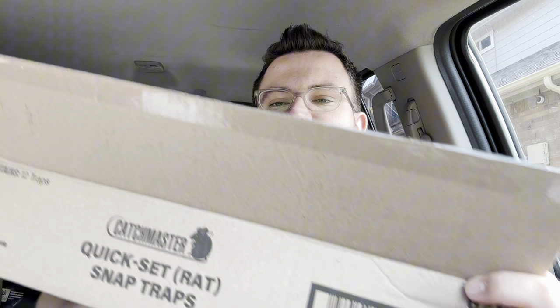I wanted to give a shout out to Catchmaster. If I'm ever sponsored by anything or have any affiliate links, I'll make sure to tell you guys up front. I'm not sponsored by Catchmaster — if they want to send some money my way, by all means, I'll take it. But I started using this Catchmaster trap. I'll show you guys the box here. It's the Catchmaster Quick Set Rat Trap Snap Pack, and the product code is 621P.